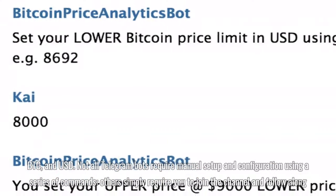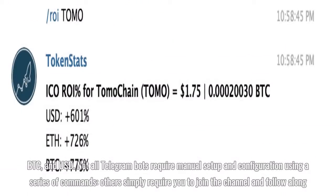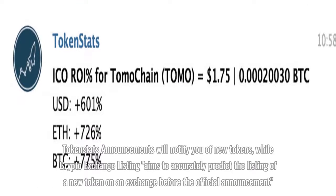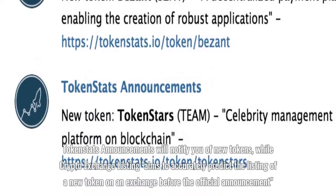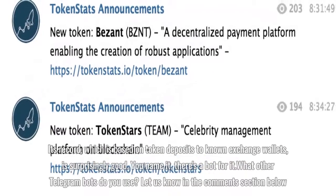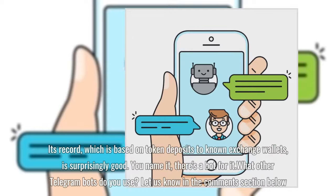Not all Telegram bots require manual setup and configuration using a series of commands — others simply require you to join the channel and follow along. Token Stats Announcements will notify you of new tokens, while Crypto Exchange Listing aims to accurately predict the listing of a new token on an exchange before the official announcement. Its record, which is based on token deposits to known exchange wallets, is surprisingly good.